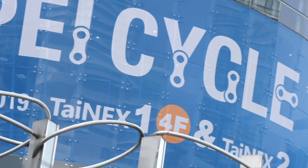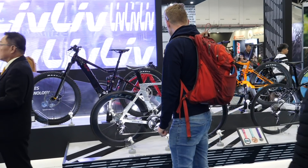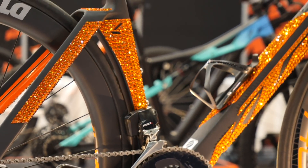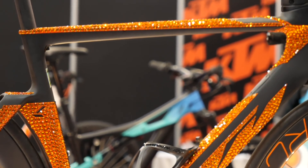I'm here at the 2019 Taipei Bike Show to bring you the hottest new bike tech. This is Asia's largest bike trade industry show and it's got over 1,400 exhibitors. It's massive, but to truly appreciate just how big it is, I kind of really have to show you.